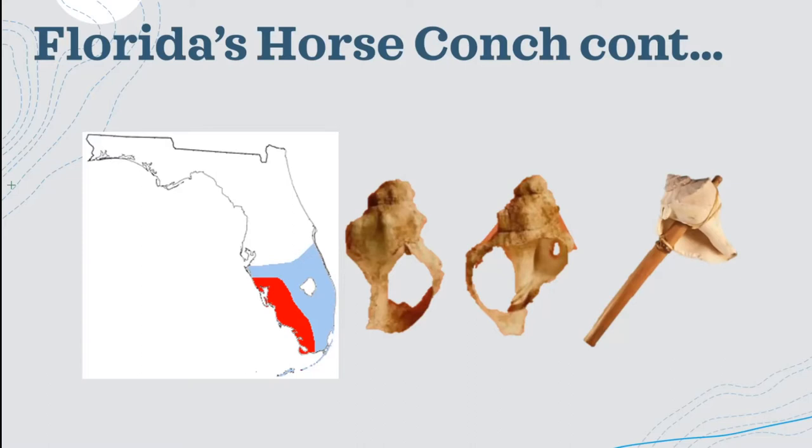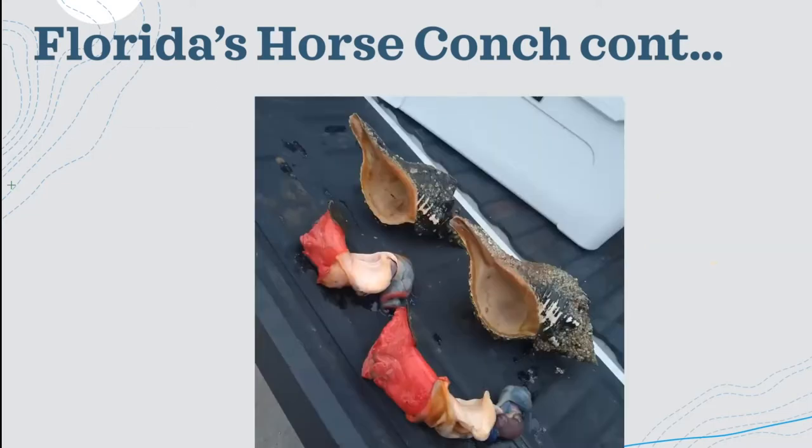Fast forward to today's human interaction with horse conchs — it's not as cool. This was found on a blog post of somebody who was hunting and harvesting the horse conch for their meat. Somebody on the blog post asked about the legality, and somebody replied that as long as you have a fishing license, it's legal. This really represents a problem when we talk about the unregulated harvesting of horse conchs, which we will discuss more later.